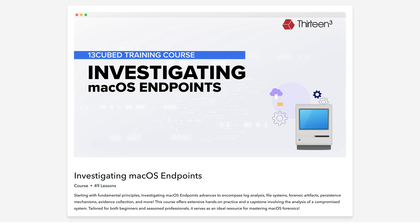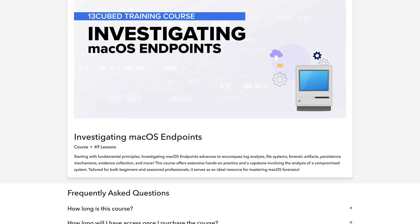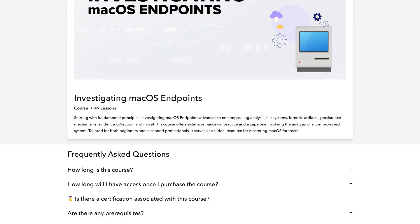This is a very comprehensive, hands-on course focused on macOS Forensics, but like all 13cubed courses, it's designed to be beginner-friendly.